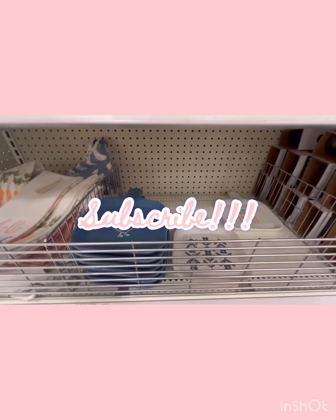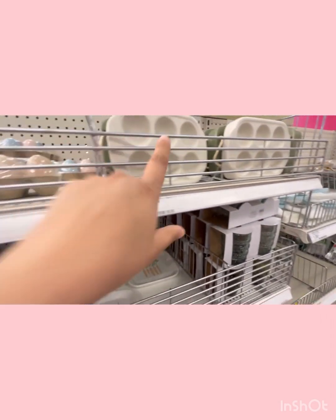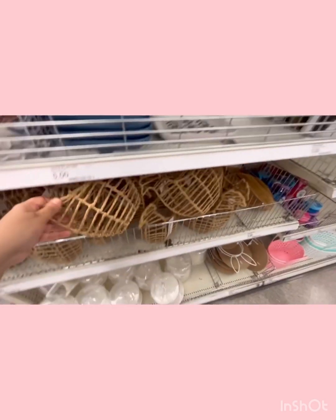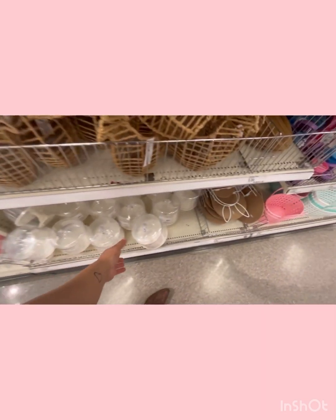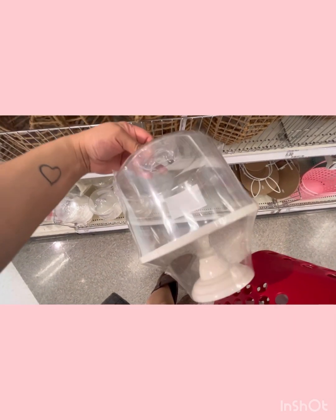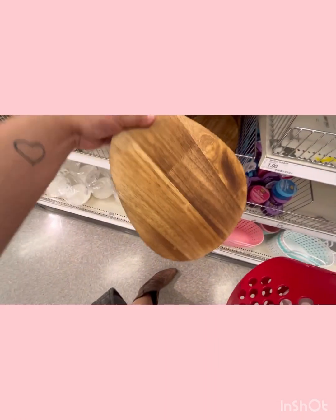They've got wooden eggs for three dollars — you can either get colored or wood. You could place them in those holders. They've got the hen basket for five. These everyone's been buying but they're plastic, so I'm not going to pick it up — wish it was glass. And they've got an egg too.